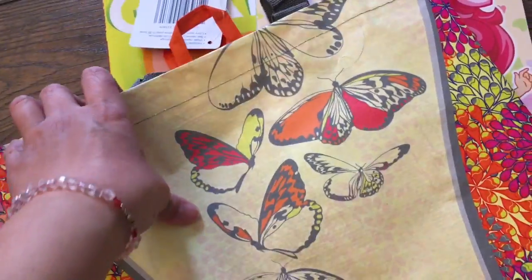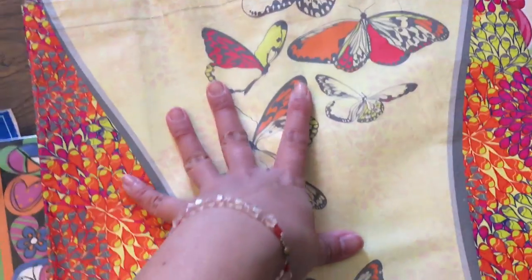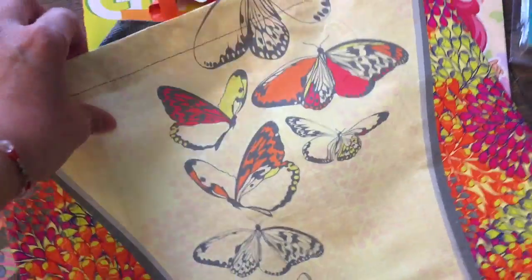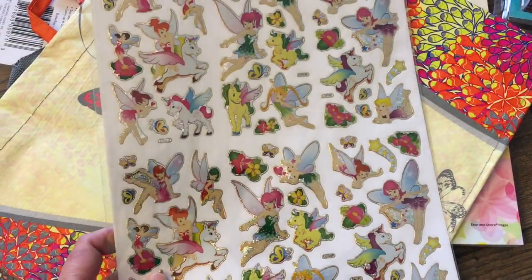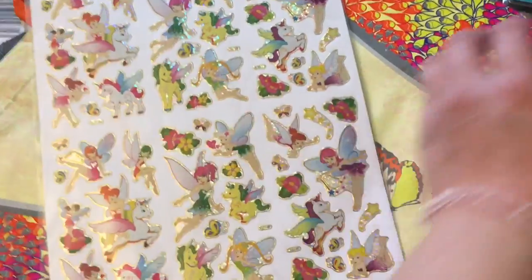I decided to get her a bag because I think she likes bags — she's always putting stuff in bags. I figured even though gift bags are cute, this one she could have forever, or at least for a while, and put her stuff in and carry it around. And this is for me — it's a fairy unicorn.